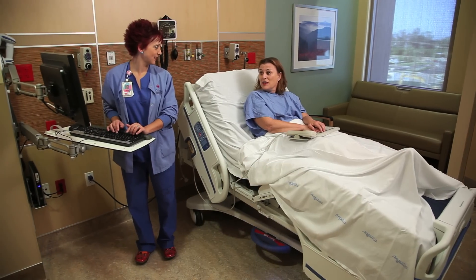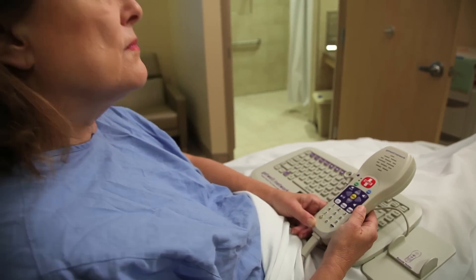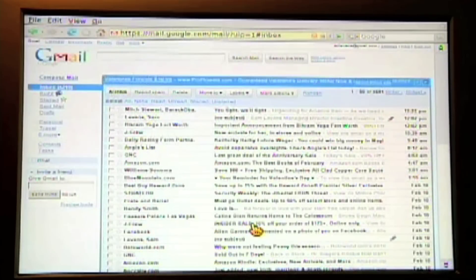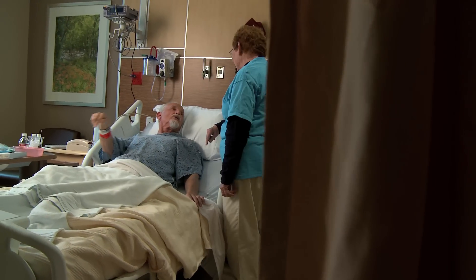Clovis Community now offers more amenities than ever before. From the private rooms to state-of-the-art surgical suites, it's different from other hospitals and has transformed the patient experience for Valley residents.